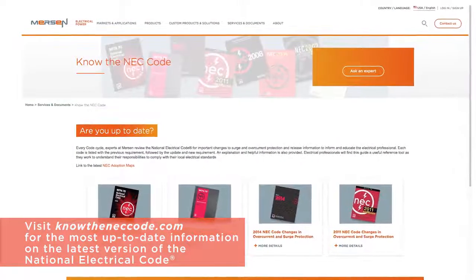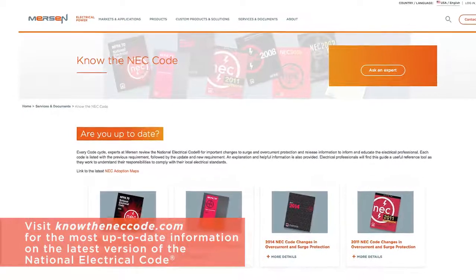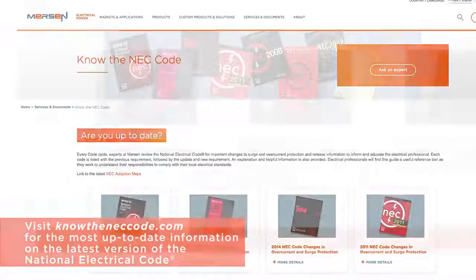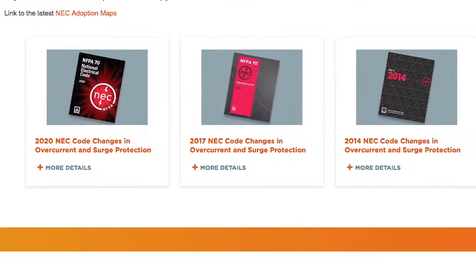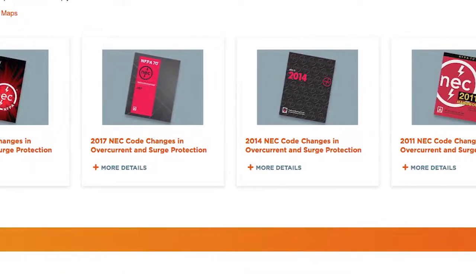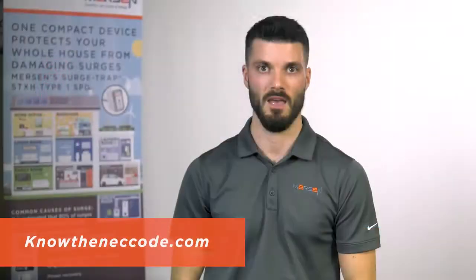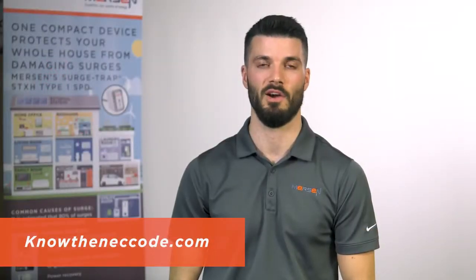Every code cycle, experts from Mersen review the National Electrical Code for important changes to surge and overcurrent protection. You'll find the latest information from the 2020 NEC plus archived information for the 2017, 2014, and 2011 code. Find out more at KnowTheNECCode.com.